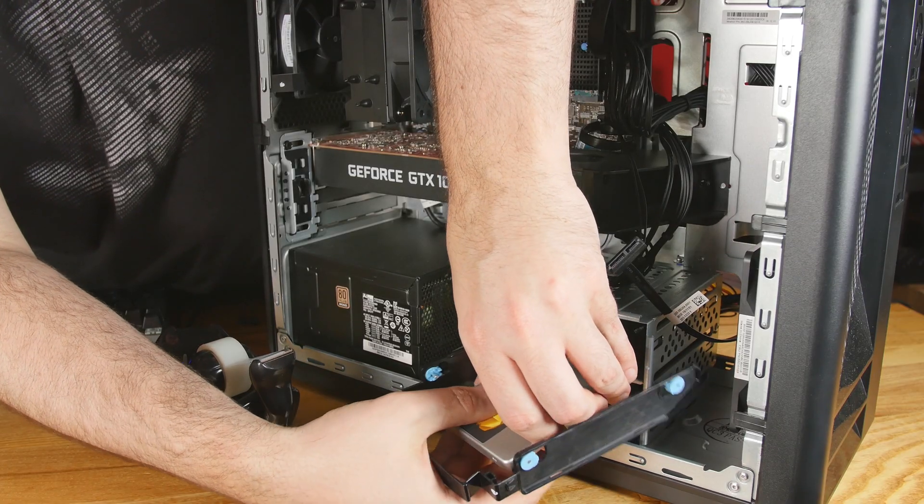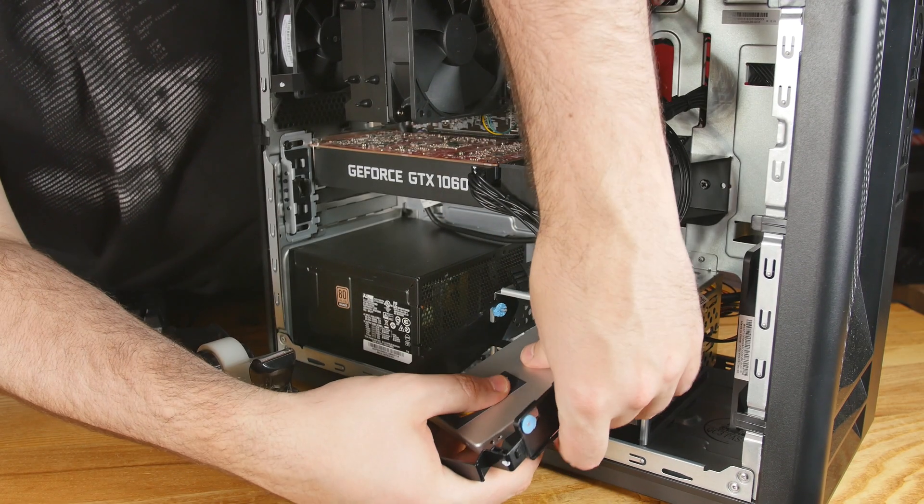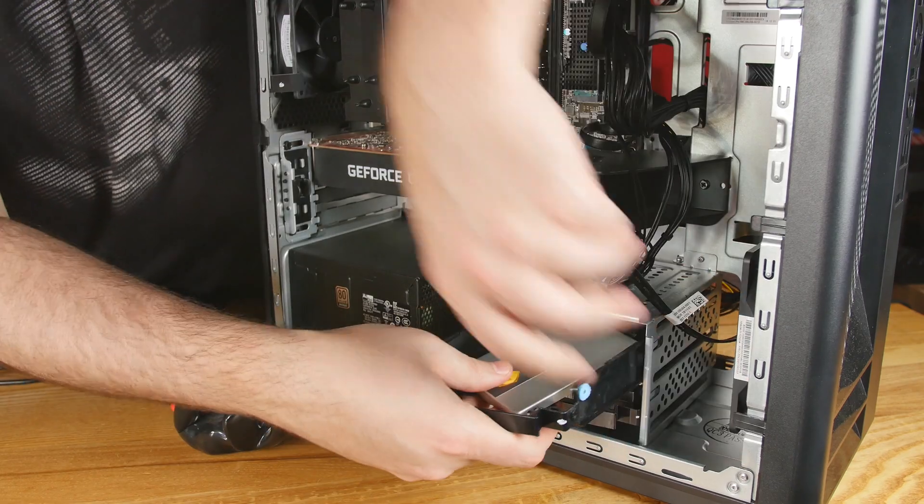Another nice thing about the SK Hynix drive is that everything is made in-house. The packaging, the case, the NAND flash, the DRAM, and the controller — all built in-house by SK Hynix. It's nice to have everything from one company.